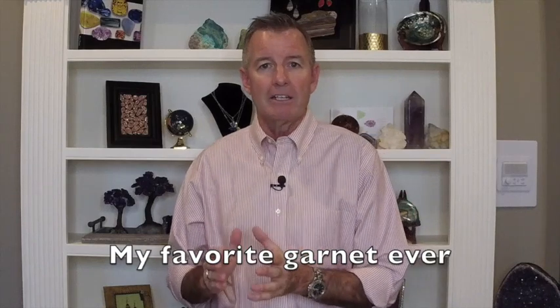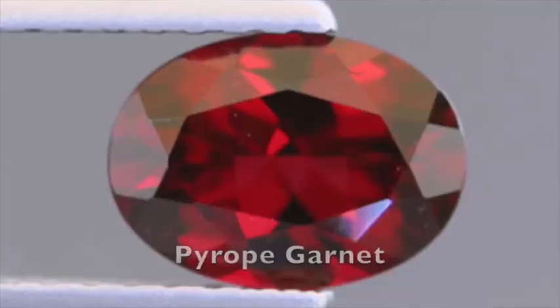This is the second in my mini series on members of the garnet family. My top two trending lessons last week were Garnet 101 (episode 48) and Almandine Garnet (episode 49). You are definitely in for a treat, because today's topic is my absolute favorite member of the garnet family: pyrope garnet.